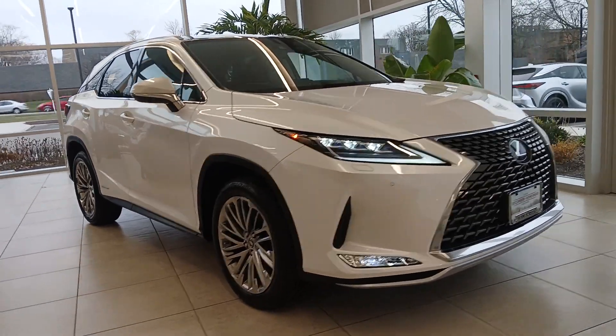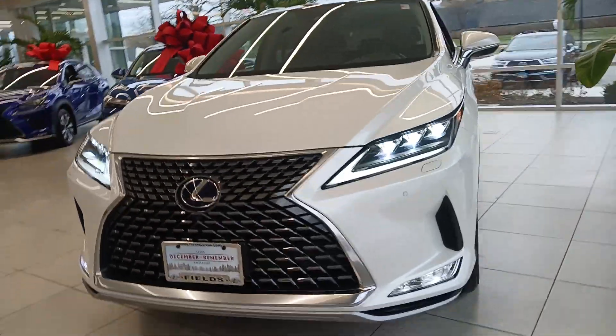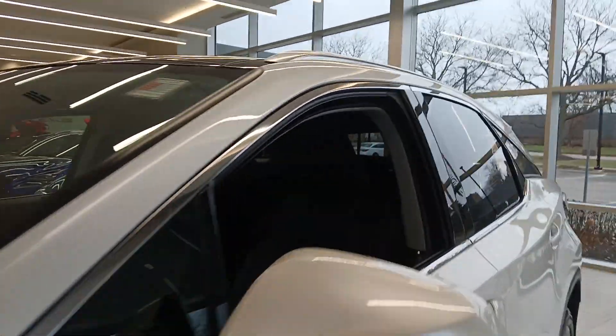Enjoy the view of this 2022 Lexus RX. This vehicle is an outstanding buy with fewer than 30,000 miles on the odometer. Be a style leader in this captivating RX.